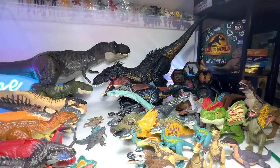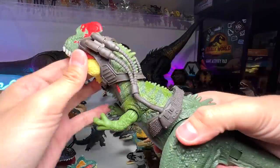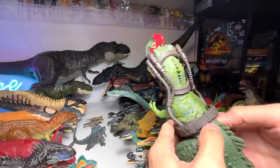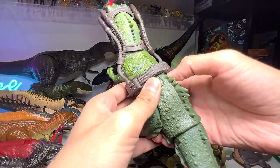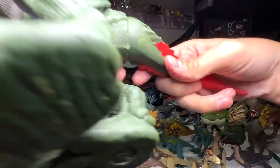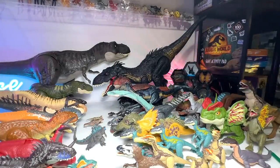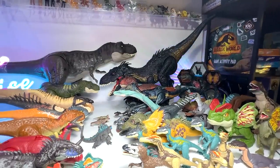Our last figure is the Sinotyrannus, also from the Dino Tracker series. And basically, this is it guys — 33 different species of dinosaurs on the shelf.